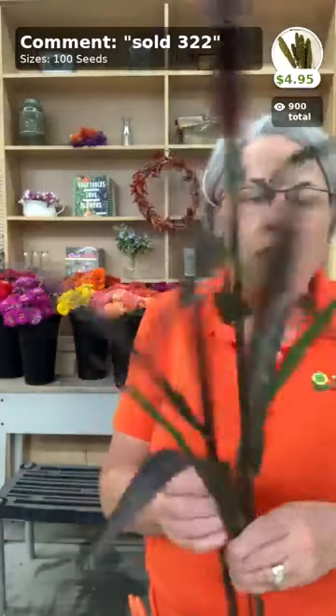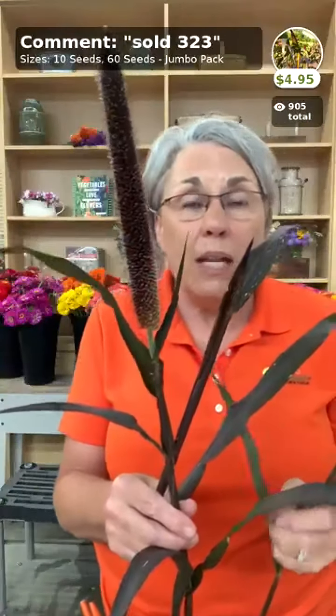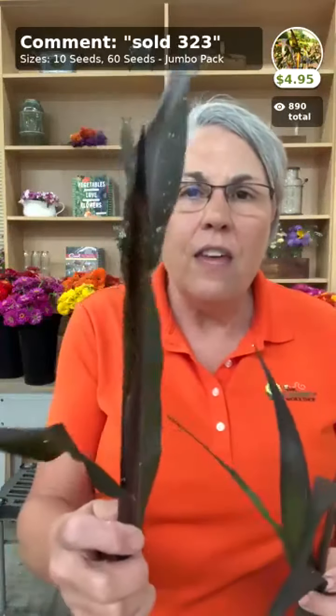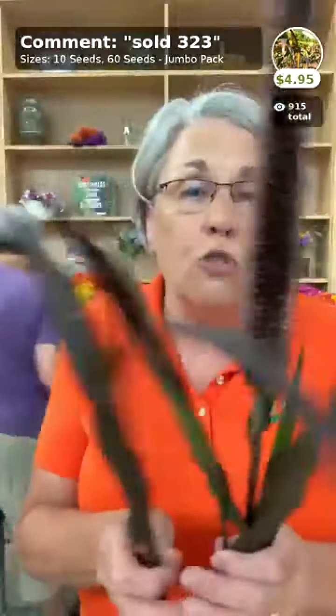This is Purple Majesty millet — it looks like a corn stalk but it's burgundy. What I'm holding in front of my face is way too late to harvest; you harvest it just as it's emerging, when it's just coming out, because it quickly elongates and then sheds pollen all over your customer's table. We absolutely love Purple Majesty for the fall harvest.